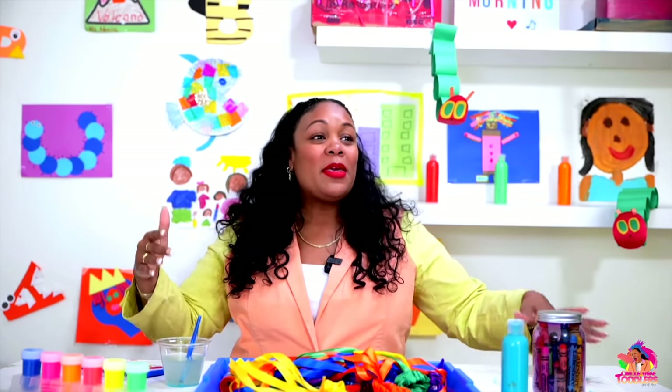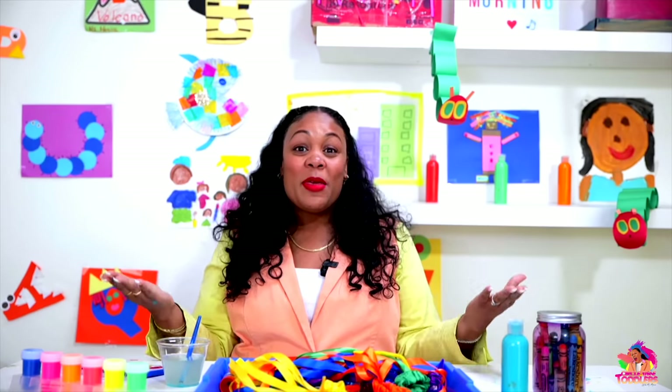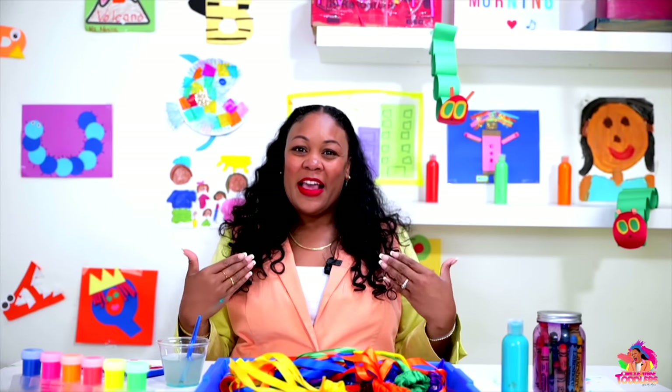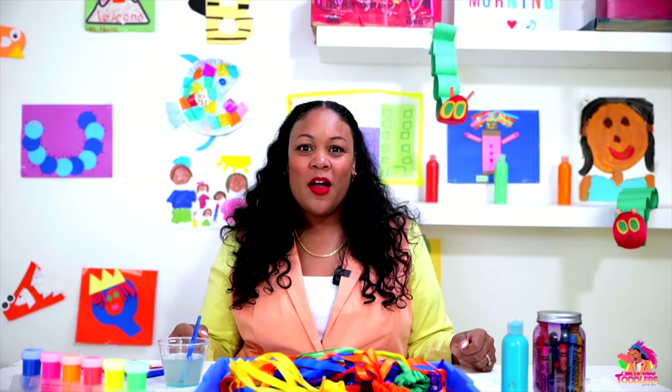I wanted to come on and say hello to all of you because I'm so proud of each and every one of you. Thank you for coming to class — our circle time toddlers class with me. Thank you so much for coming. We learned so much this season.